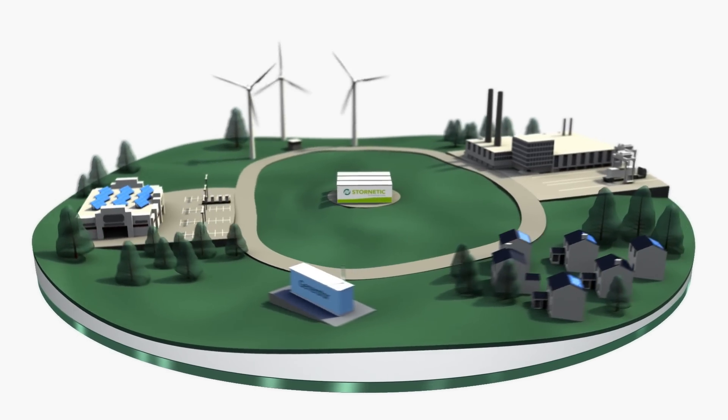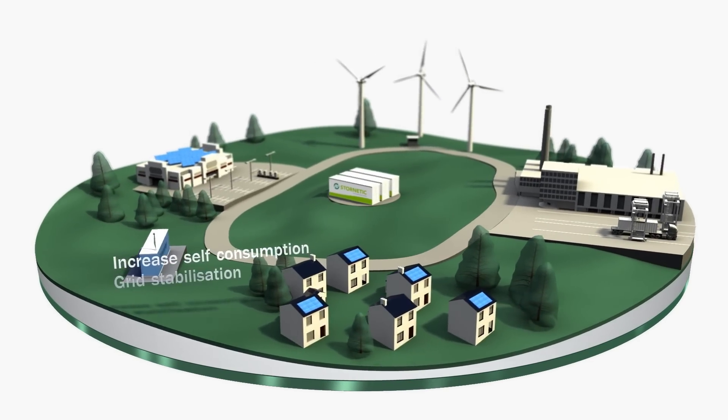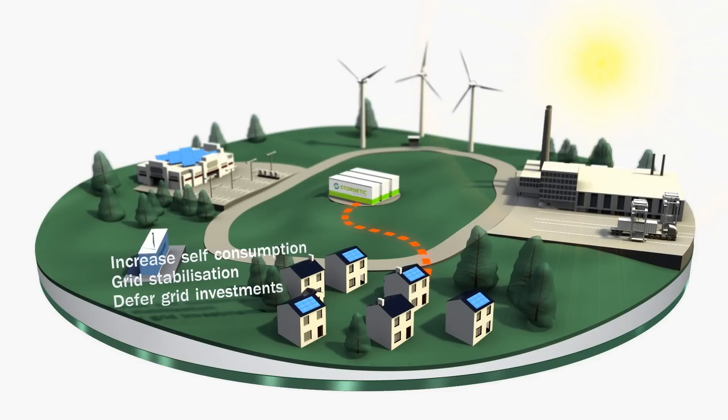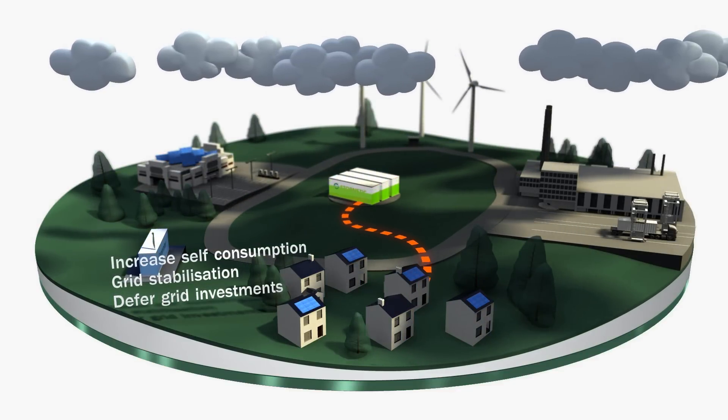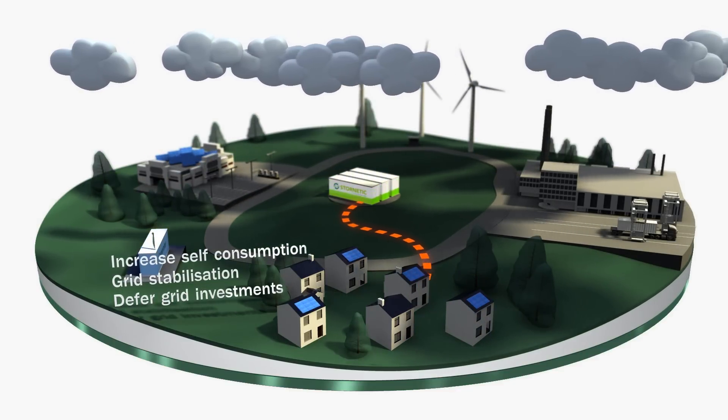The DuraStore power stores help generators of green electricity to raise their own contribution. Energy distribution is improved, the network is stabilized, and energy costs are reduced across the entire value chain.